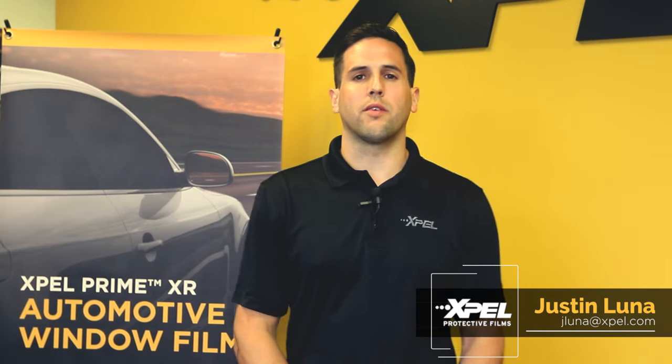Hi, I'm Justin Luna with EXPEL Protective Films. We have just released our latest product, Prime XR Black.